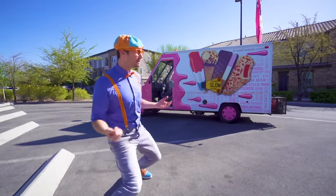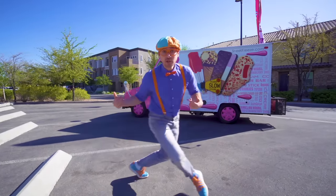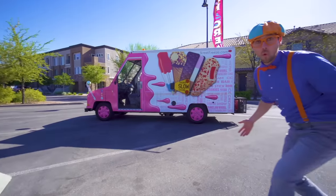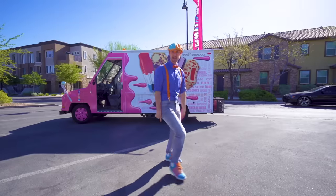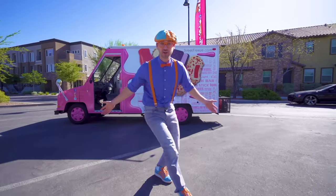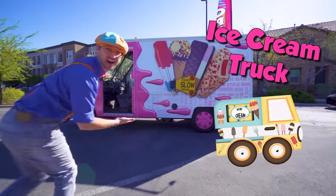Hey, it's me Blippi! And look at what it is — it's a real ice cream truck! And today, you and I are going to learn about ice cream trucks!